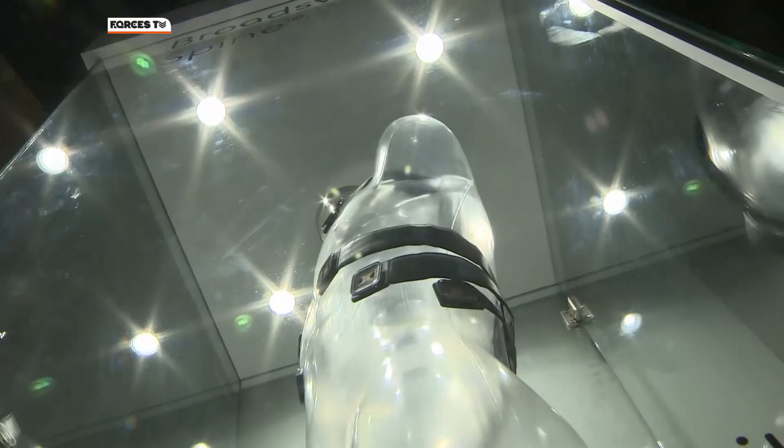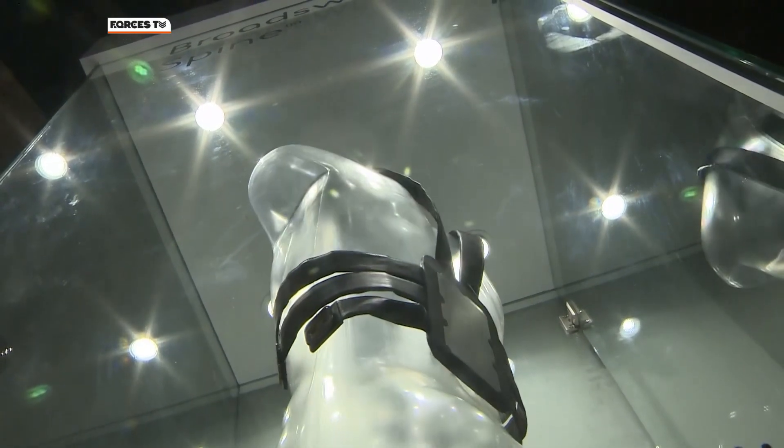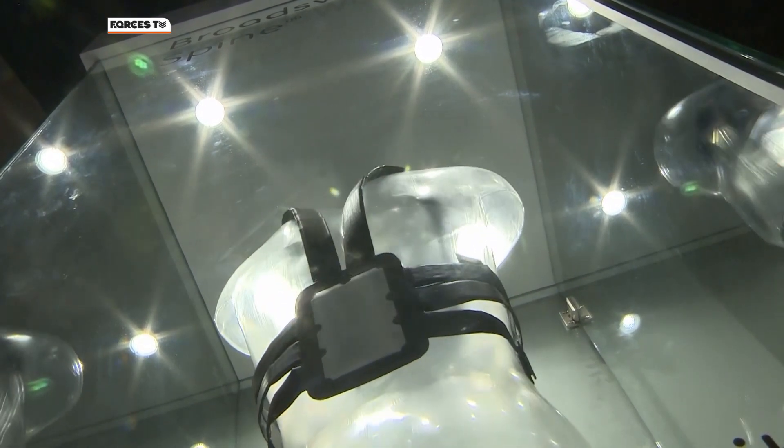The Broadsword Spine is already being trialled with military forces around the world and could go into production by 2017. Charlotte Banks, Forces News, Farnborough.